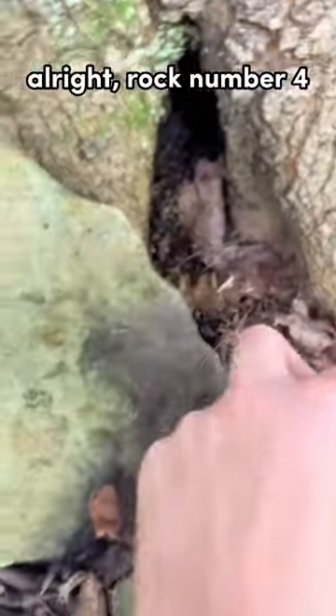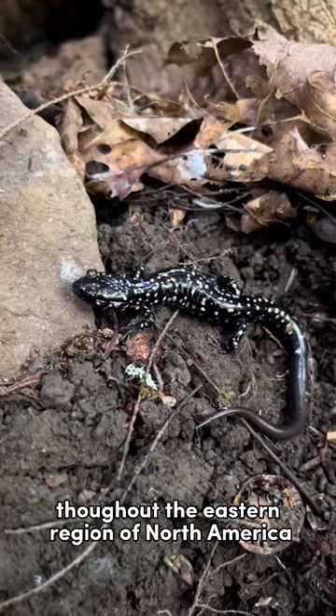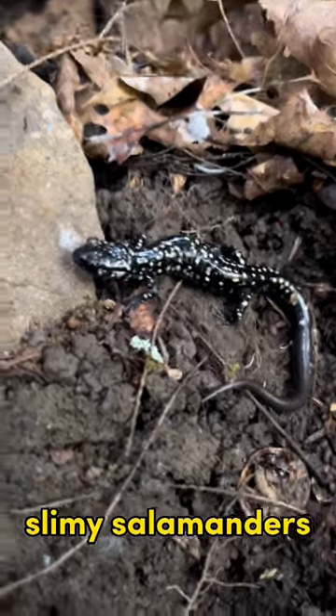Alright, rock number four. What do we have? Ooh. Throughout the eastern region of North America, you can find slimy salamanders in moist wooded areas.